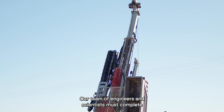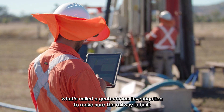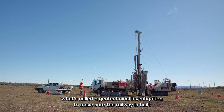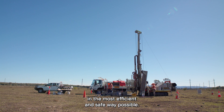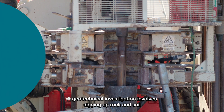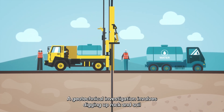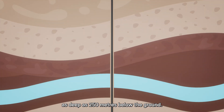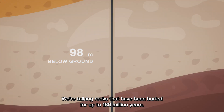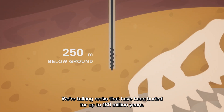Our team of engineers and scientists must complete what's called a geotechnical investigation to make sure the railway is built in the most efficient and safe way possible. A geotechnical investigation involves digging up rock and soil as deep as 250 metres below the ground.